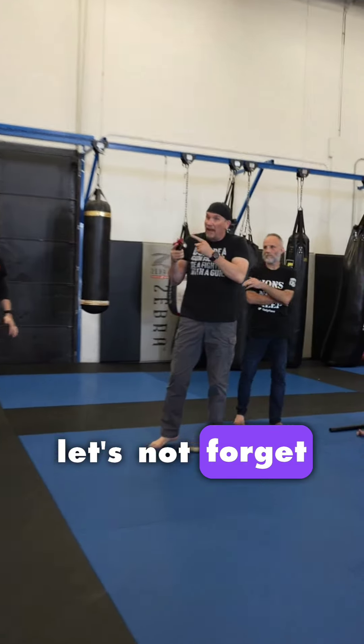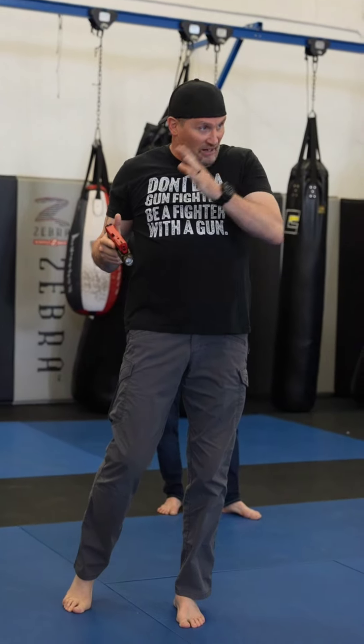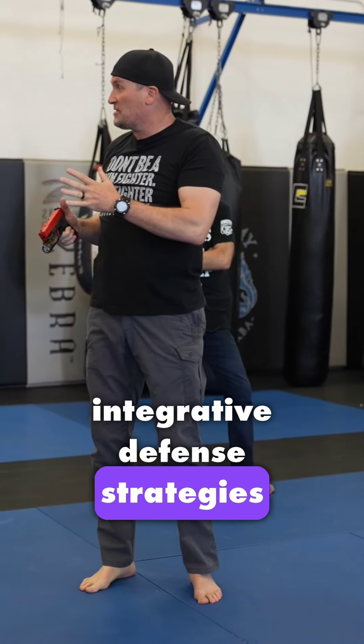Let's not forget we can integrate. What does IDS stand for? Integrative Defense Strategies.